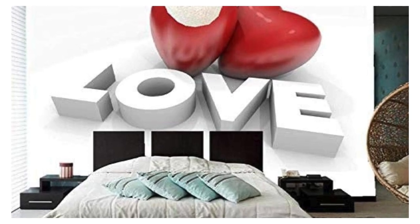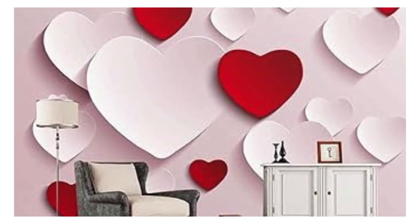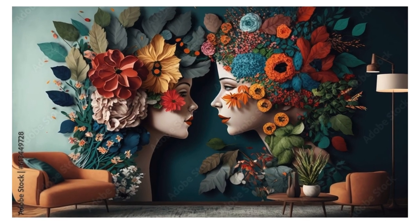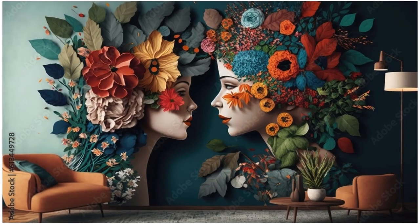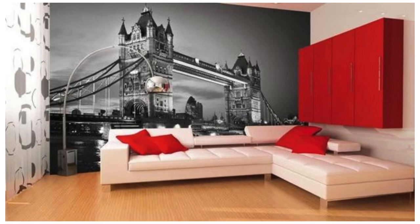Step into a realm where your walls transcend mere boundaries, becoming portals to alternate dimensions of beauty, depth, and unparalleled visual stimulation. Immerse yourself in the transformative magic of our 3D wallpapers and let your living spaces become a testament to the fusion of art and technology, where the ordinary fades away and the extraordinary takes center stage.